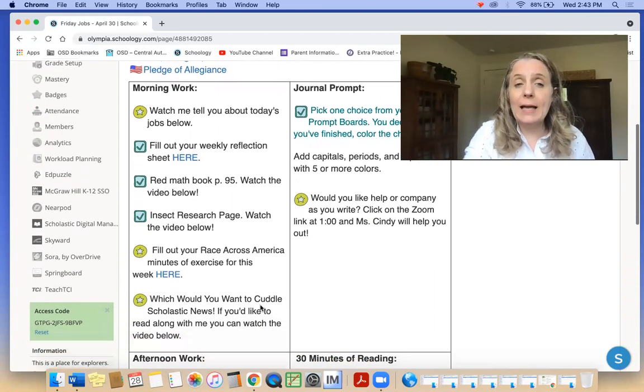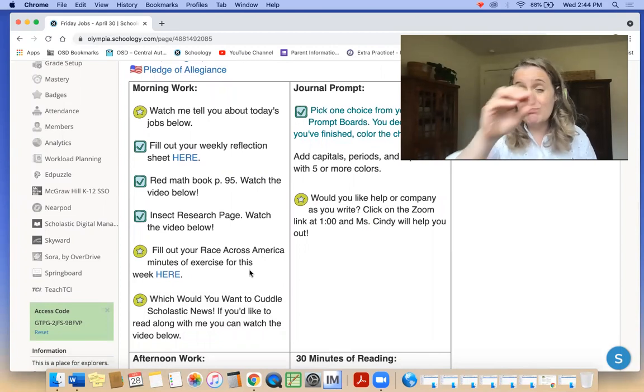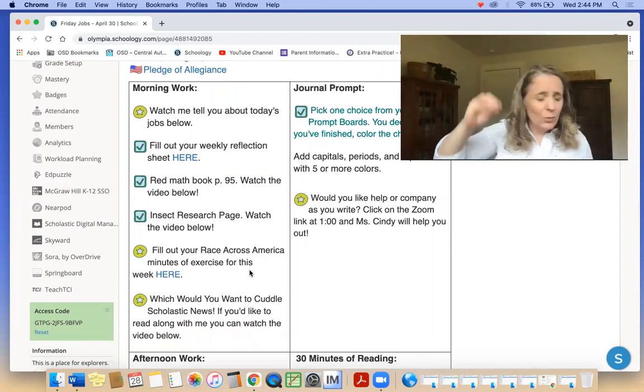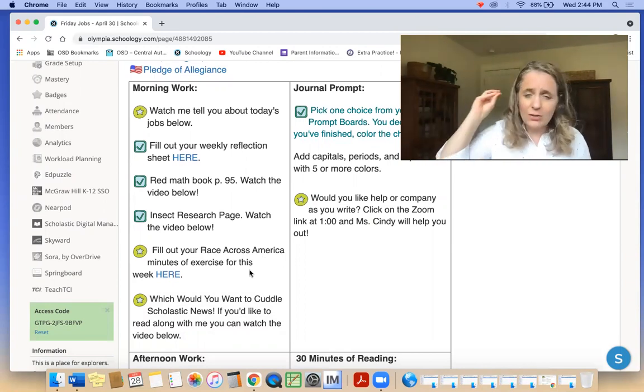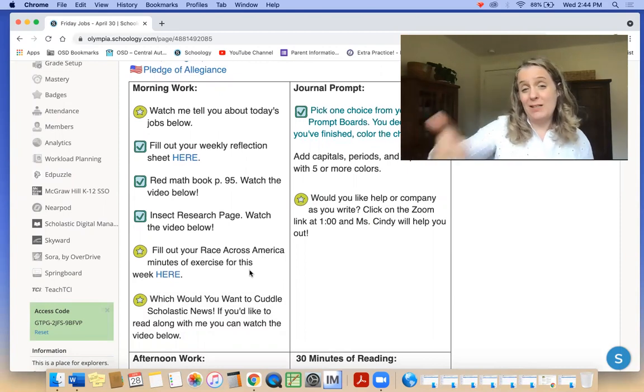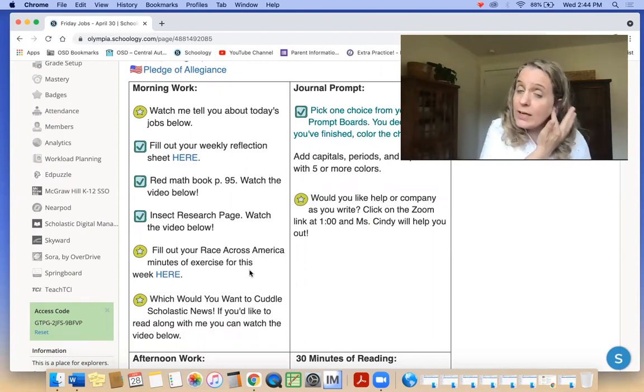I'm hoping you can fill out your Race Across America minutes. We are just blowing this race out of the water — we are cooking, we are going so far. It's awesome. But let's make April our best month yet. This is our last week for April, so get your minutes in there.